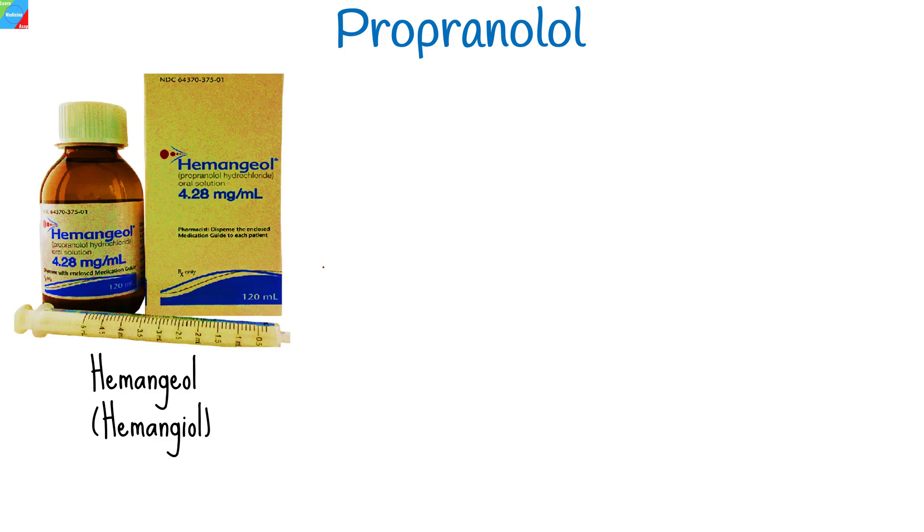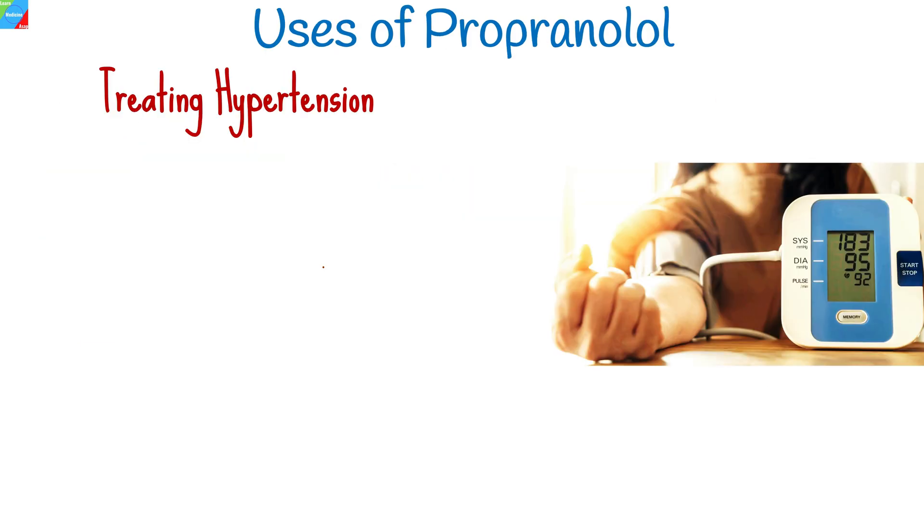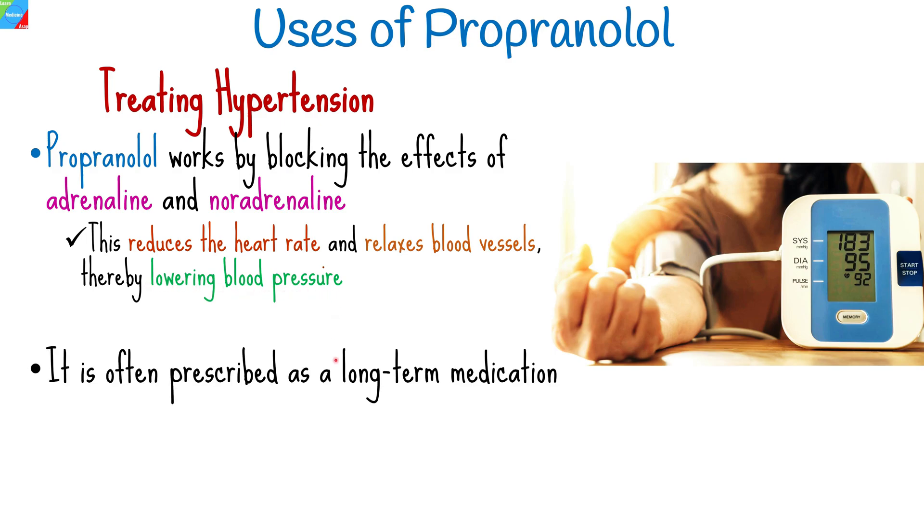Propranolol is also known by other brand names such as Hemingiol, Indaryl, and Inoprin. One of the primary uses of propranolol is the treatment of hypertension. By blocking the effects of adrenaline and noradrenaline, propranolol reduces the heart rate and relaxes blood vessels, thereby lowering blood pressure. It is often prescribed as a long-term medication to control high blood pressure and prevent related complications.